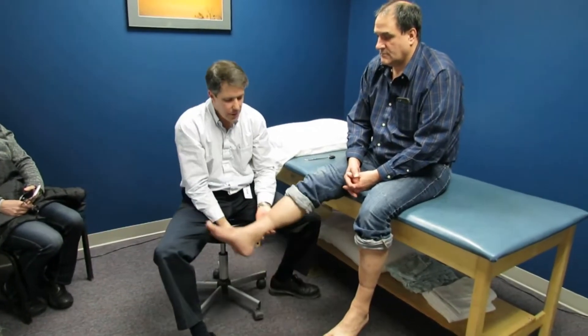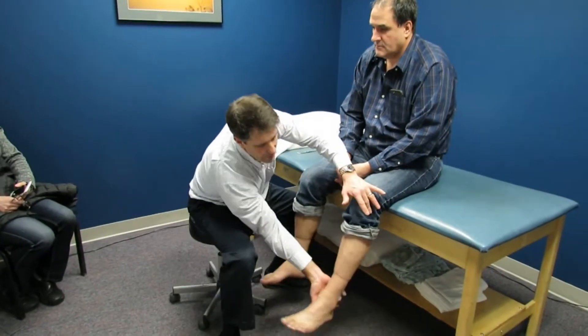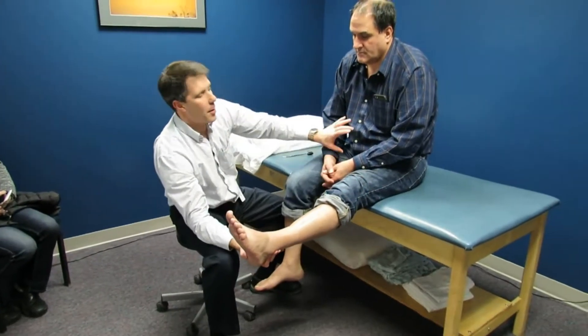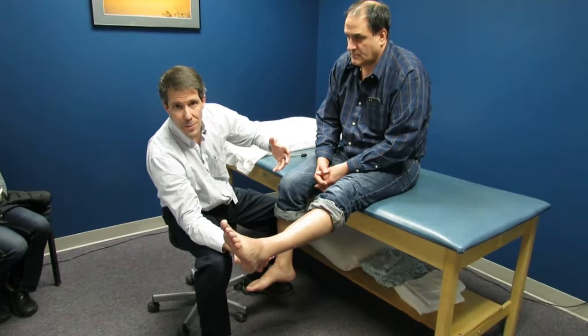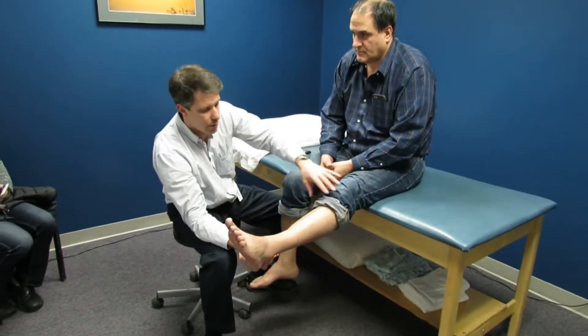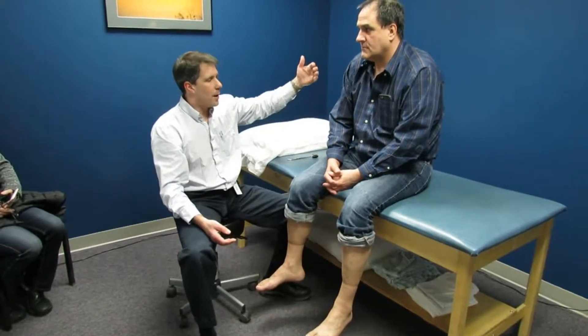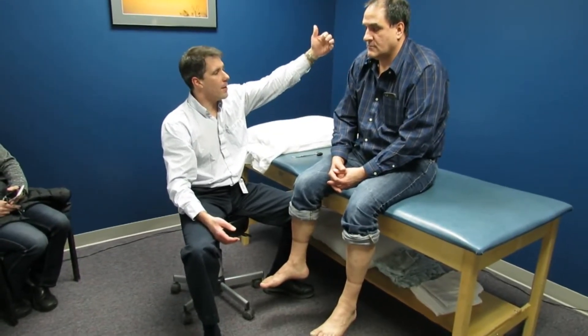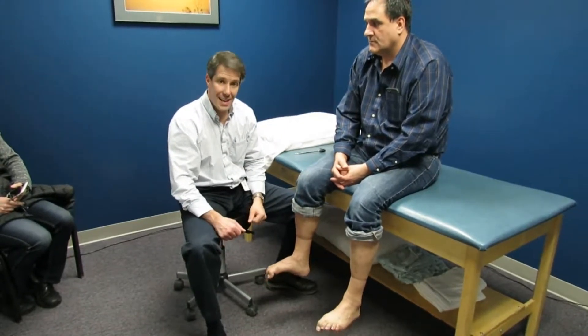He has a negative straight leg raise test. There was some suspicion at a time that he might have had some radiculopathy. An MRI was done on his low back, and that was found to be negative except for some hemangiomas in the vertebral bodies, but no nerve root compression.